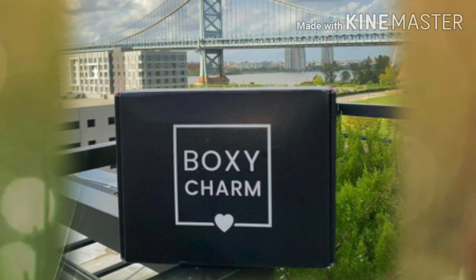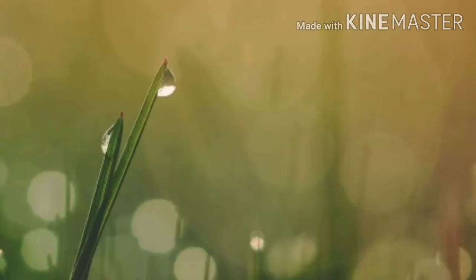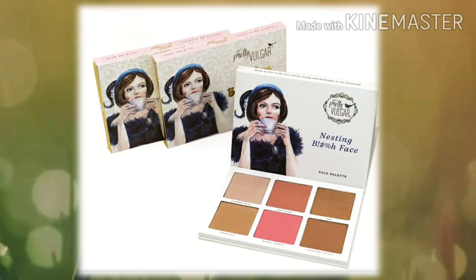Welcome to the family! Now let's dive in. We have spotted a new October base box Boxycharm spoiler. First I'm going to show you what we already know, and then the new spoiler that was just found. This was just confirmed not too long ago — this is the Pretty Vulgar Nesting Bee face palette, a six-pan palette that looks like it's got bronzers, blushes, and maybe an under-eye highlight.